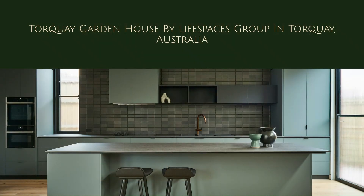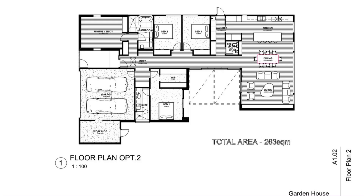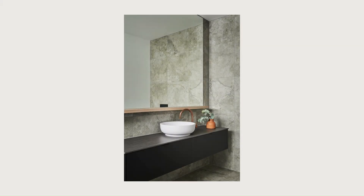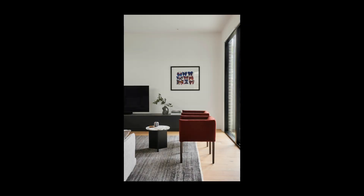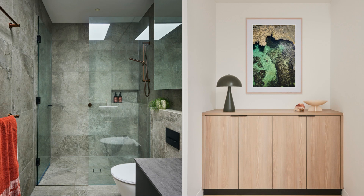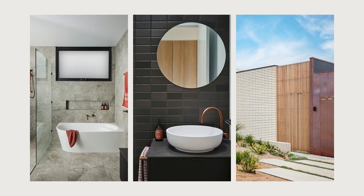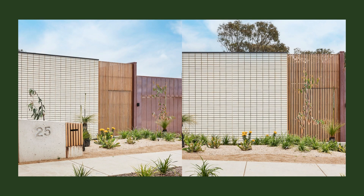Inside, the house exudes a calm, understated elegance. Lofty 3.1-meter ceilings in the main living areas enhance the sense of space, while the open-plan layout ensures a natural flow from one room to the next. The front of the house has the bedrooms, creating a clear division between living and resting spaces, with the master suite enjoying views over the courtyard garden.